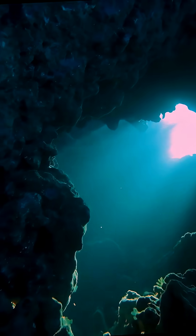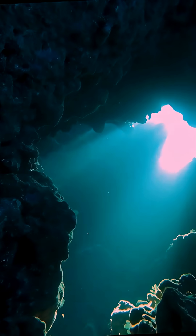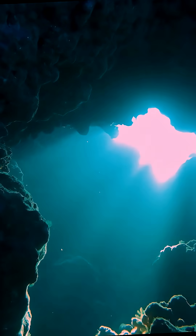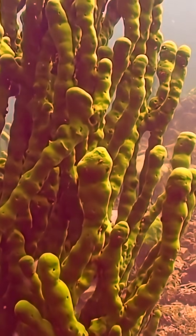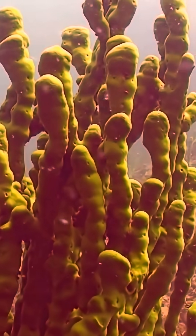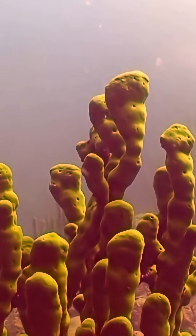In the silent world beneath the waves, there exists a creature older than dinosaurs, older than sharks, older than trees themselves — a living relic that has watched Earth change for over 600 million years. This is the sea sponge.